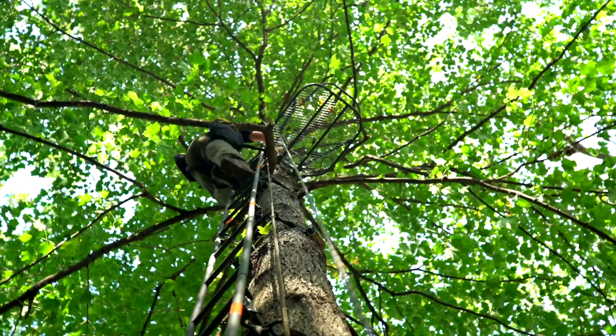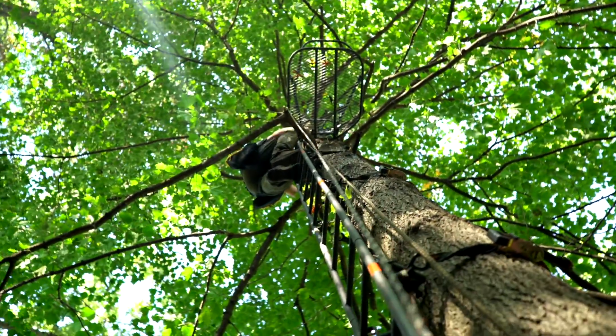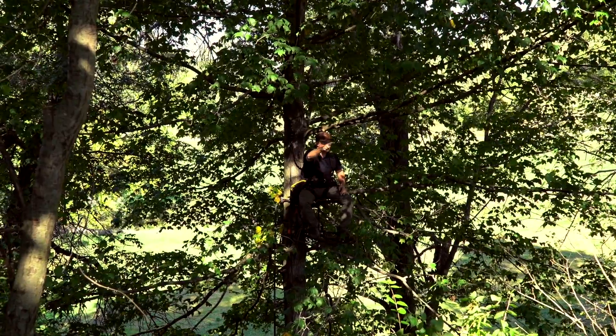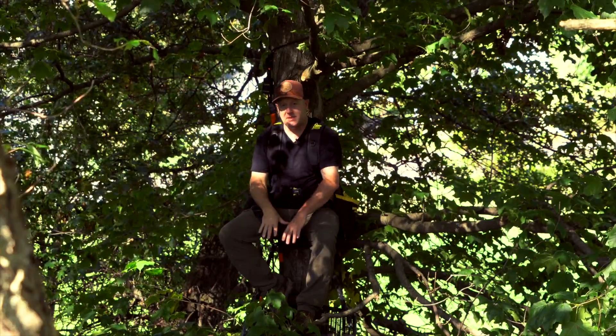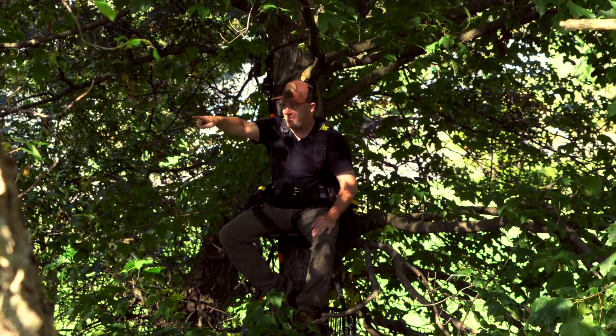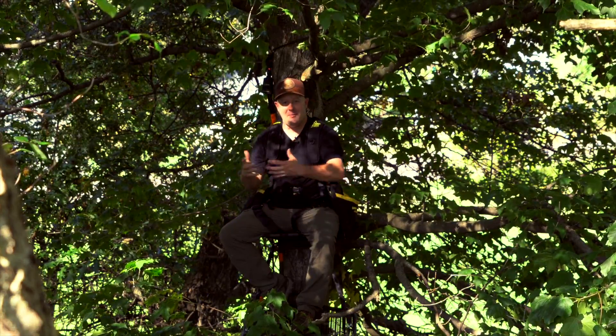If I move the stand about ten feet below, I'm going to get a curling effect. That wind is going to come over this crest, come below, and curl right back up. So I could be sitting with my stand about ten feet below and actually spook deer right up on top of this ridge line where I'm actually observing.